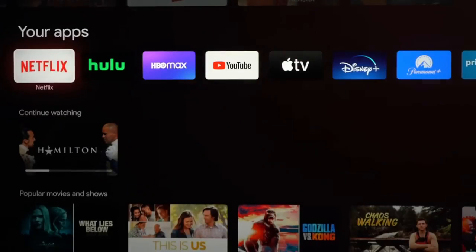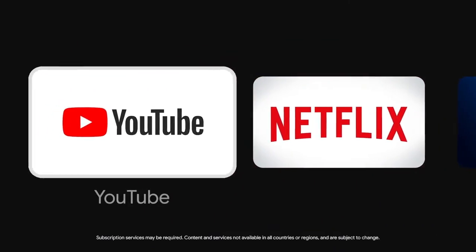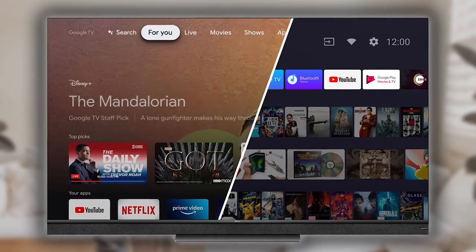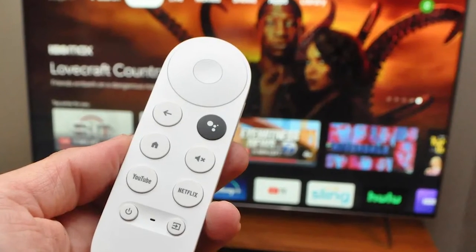A very clear example is that the user interface now takes much less time to load. Options that already existed in Google TV have also been optimized, such as the management of background applications and better execution of tabs for accessing specific content like live channels. This is one of those updates that is worth installing from the moment it's available, and the good part is that you'll receive a notice on your TV when it's ready.